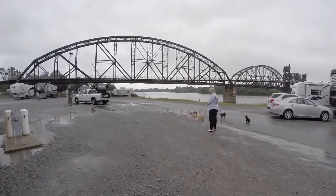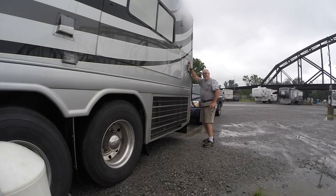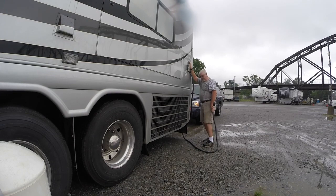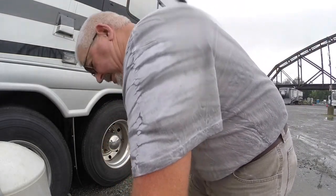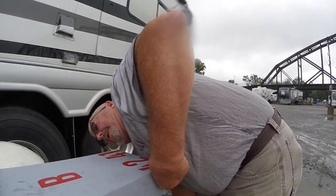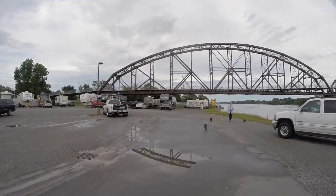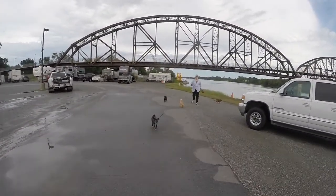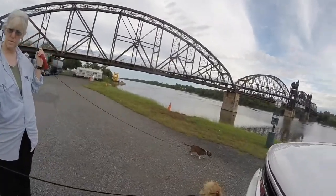Miss Linda has got the monthly crew out for a little stroll. It's so close to downtown, so close to lots of things. Quite a busy little park — Miss Linda and the motley crew out for a little walk.